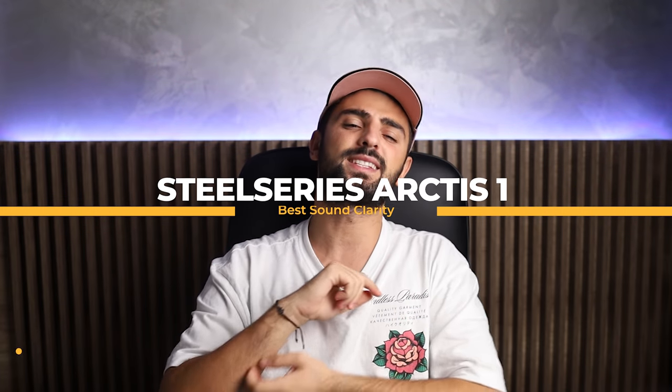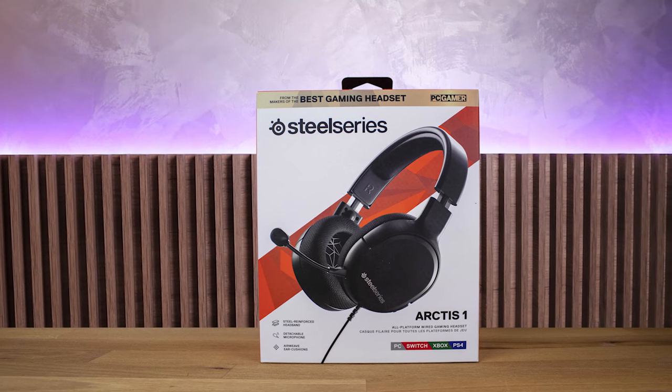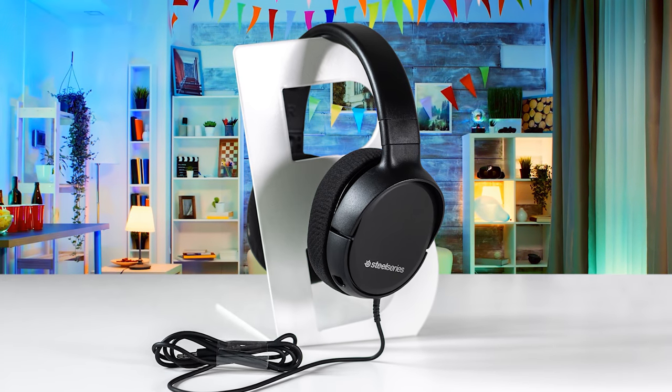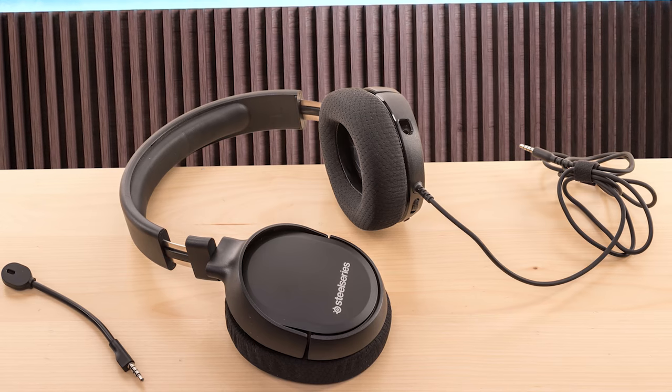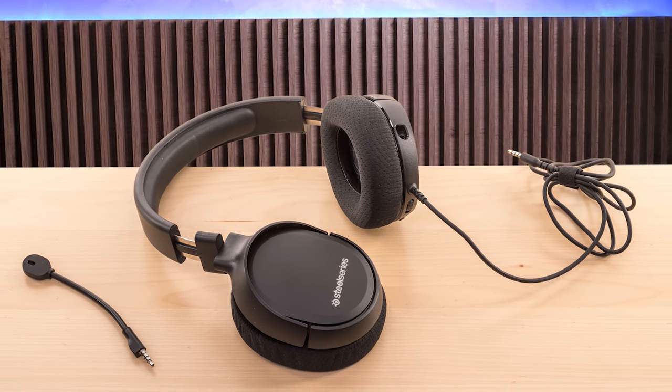At number 2 we have the SteelSeries Arctis 1, which is best for sound clarity. The headset features a black plastic chassis with foam ear cups — plain describes it better than elegant. While the headset connects via a single 3.5mm audio jack, the device also comes with an audio mic splitter for gaming PCs. The cable is almost comically long, so you'll have to figure out a way to shorten it depending on how close you sit to your PC — but better too long than too short, right?